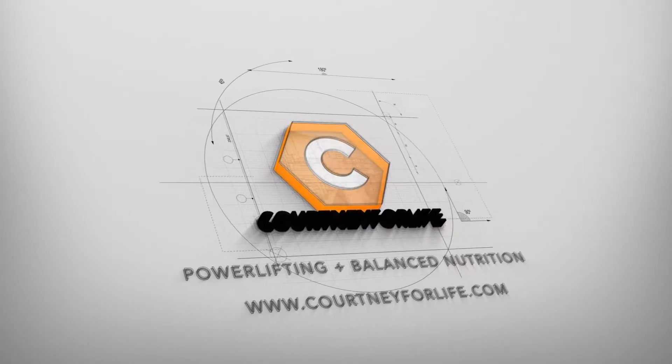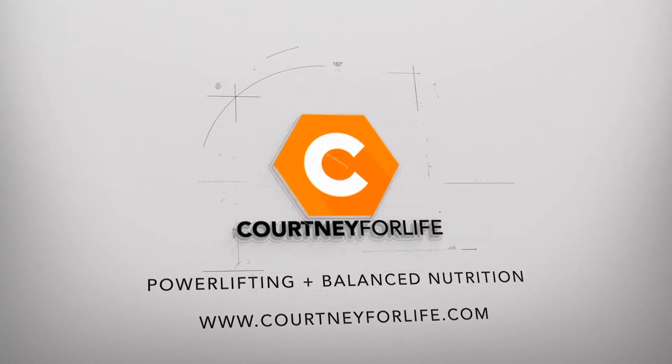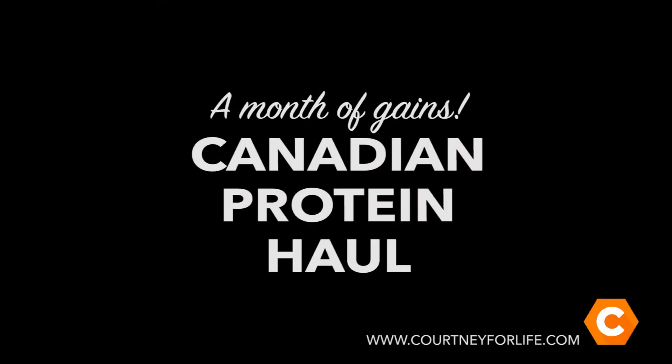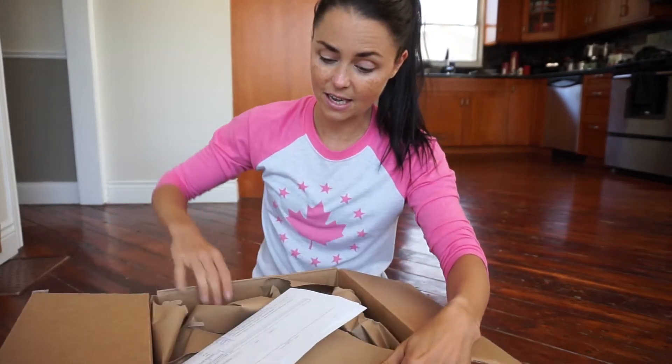What's in my Canadian Protein order this month? Hey Strong Friends, it has been a hot minute since I have been on YouTube, so I figure what better way to reintroduce myself than with my Canadian Protein monthly order. This is a run through of everything that I got and I'm just going to try to break it down and explain everything on my order.